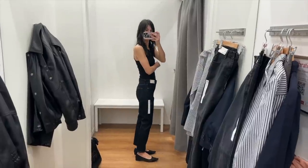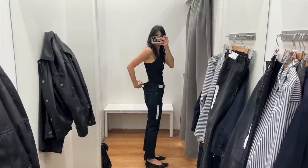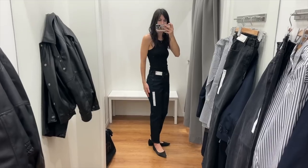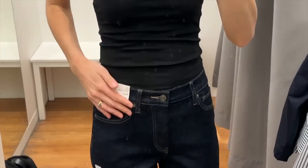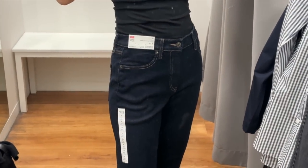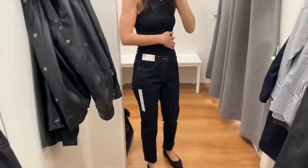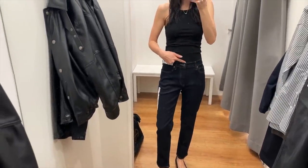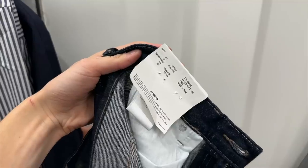I also tried on this pair of dark rinse jeans in what they're calling the slim straight fit. I thought this would be a good option as a mum jean; however, the rise on them is just too low for me. I tried these on in the size 25 and I think $60 is a steal given how solid and robust these feel. Great if you can find them in your perfect fit. I have a shorter inseam, so this is a great option for petites looking for a full length jean.